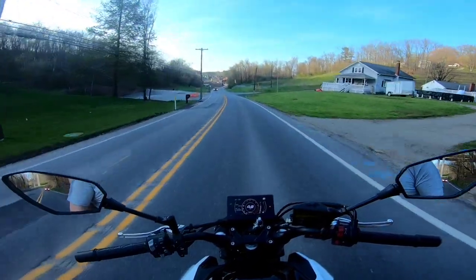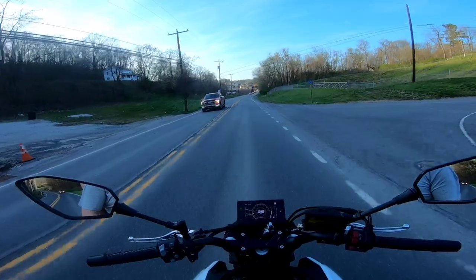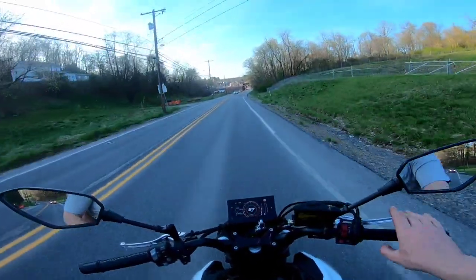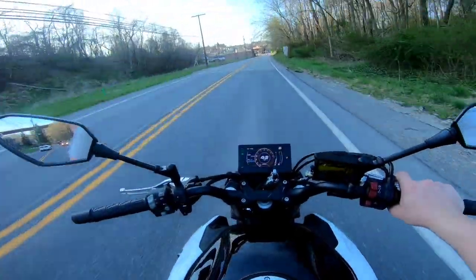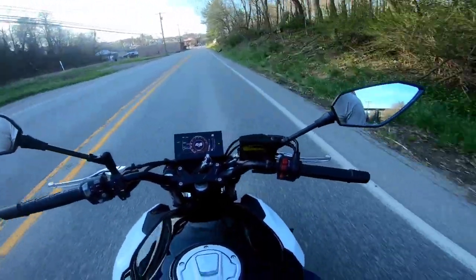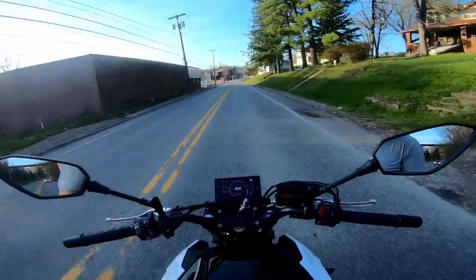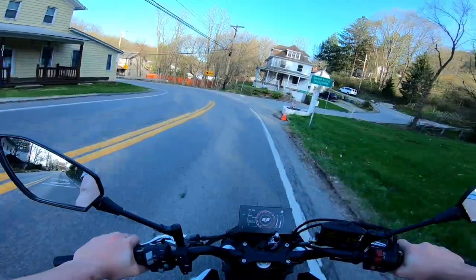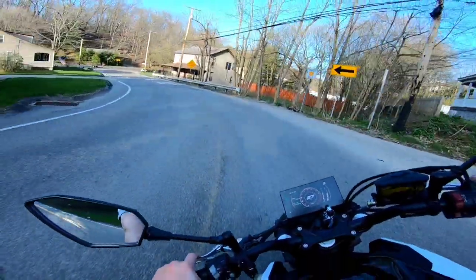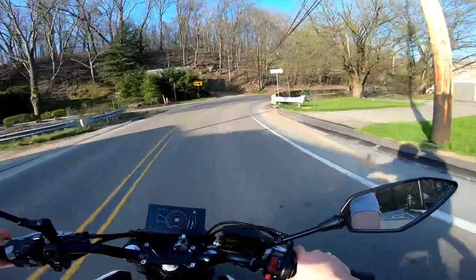I want to apologize for the sound in the riding clips — I had the GoPro set to pick up my internal helmet microphone and it was picking up a ton of wind once at speed. The mirrors were pretty good; they have a little vibration while riding but you can actually see out of them.